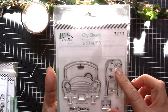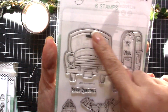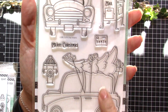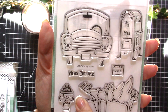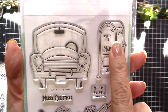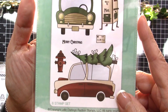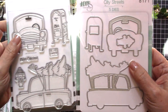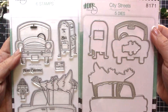This one is one of my favorites from the new release — it's called City Streets and it contains six stamps with these cars, the mailbox, a cute Christmas tree, a fire hydrant, and a letter to Santa that you can insert. This is what it looks like colored up — wonderful! You can also purchase the coordinating dies that die cut the frame and other elements.